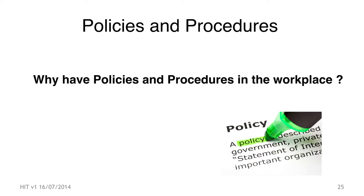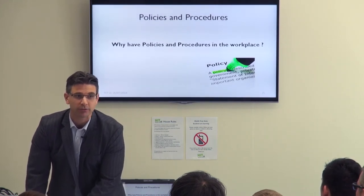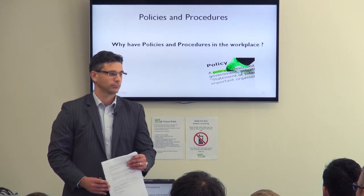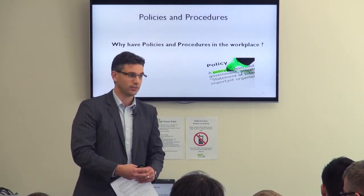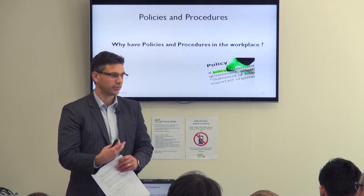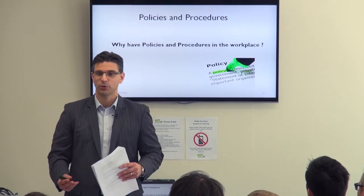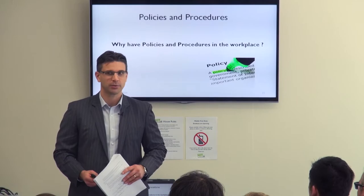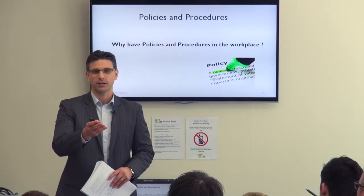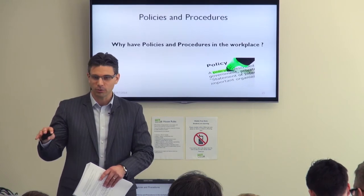Moving on to policies and procedures — why do we actually have them in place in the workplace? Someone gets injured, so we need a procedure once that happens. Or, to prevent injury in the first place by planning policies before injury occurs. Also, to have a standard so you're not guessing — without policies and procedures, people might do things differently. What's acceptable to one might not be acceptable to another, so we need a set benchmark everyone is comfortable with.